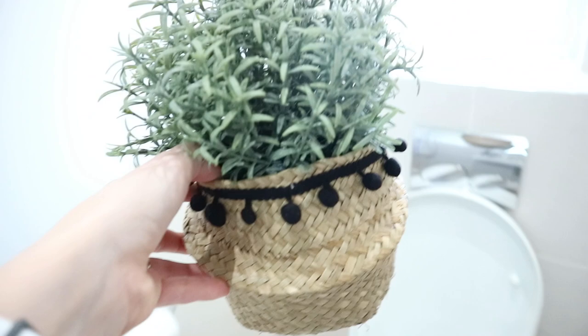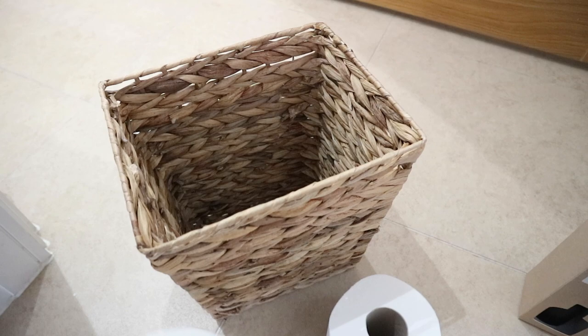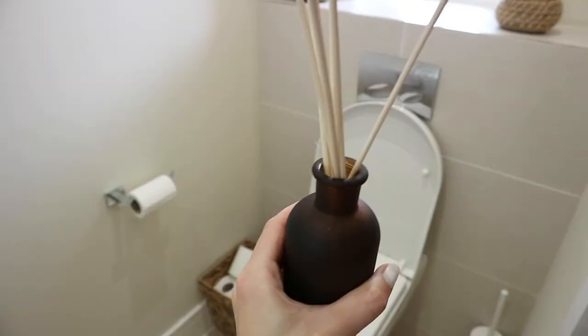Hi everybody, welcome back to my channel, or welcome if you're new. My name is Madeline and today I'm going to take you along for another day of cleaning. I did a pretty big B&M and Primark haul recently — if you haven't watched that already I will link it down below. I got so many cleaning products and home decor pieces, so I'm going to go around the home and clean and also decorate a bit with the new bits I got. Let's go ahead and get started.